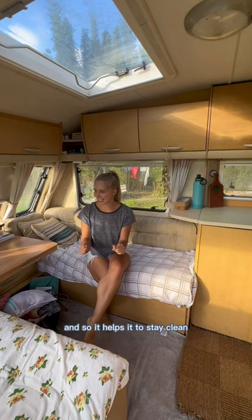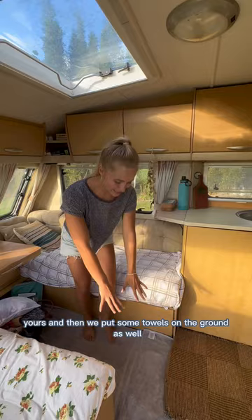First over here, we have the living room, and the living room consists of these two couches. We put a sheet on each of them because they get dirty, and so it helps it to stay clean. Whose fault's that? Yours — it's Victor. And then we put some towels on the ground as well, also for the dirty feet.